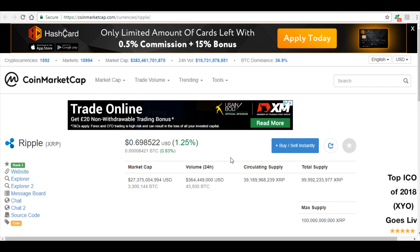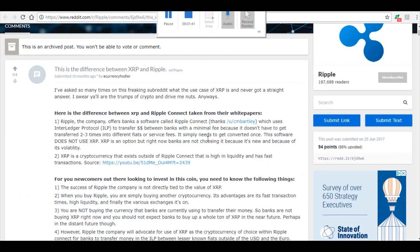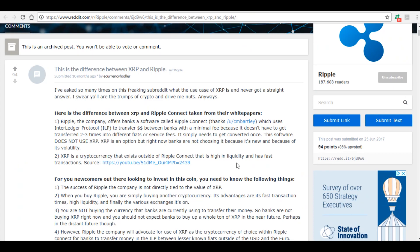Here's a Reddit article on the difference between XRP and Ripple that lays it out clearly. Ripple the company offers banks software called Ripple Connect, which uses the Interledger Protocol to transfer money between banks with minimal fees — it doesn't have to be converted two or three times through different fiat currencies or service fees; it simply needs to get converted once. This software does not use XRP. XRP is an option, but right now banks are not choosing it because it's new and because of its volatility.